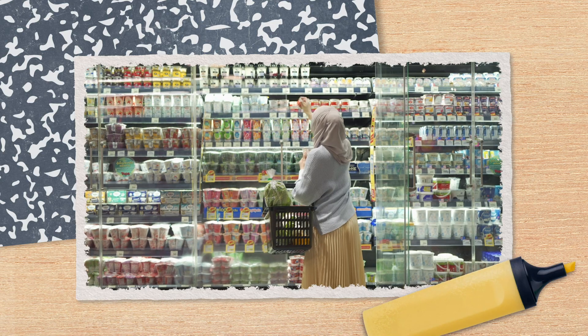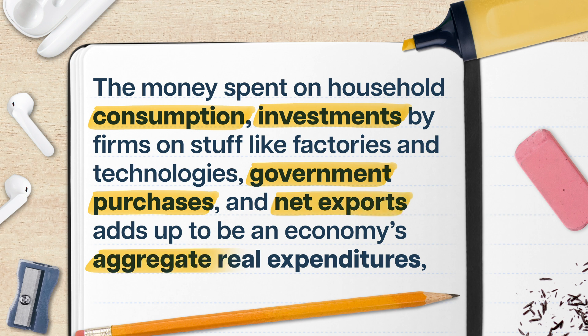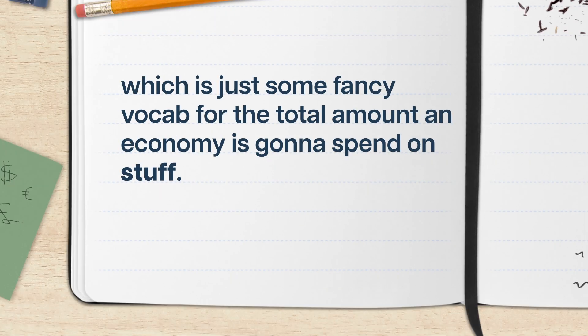In a perfect world, all those goods and services are bought right back up by households, other firms, the government, or even other countries. The money spent on household consumption, investments by firms on things like factories and technologies, government purchases, and net exports adds up to be an economy's aggregate real expenditures — just fancy vocabulary for the total amount an economy is going to spend on stuff. In a perfect world, aggregate real expenditures will look exactly like GDP, our go-to measure of aggregate production.